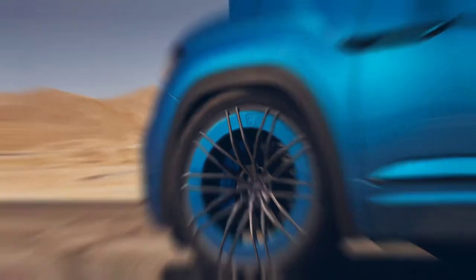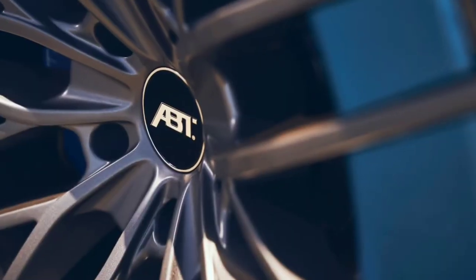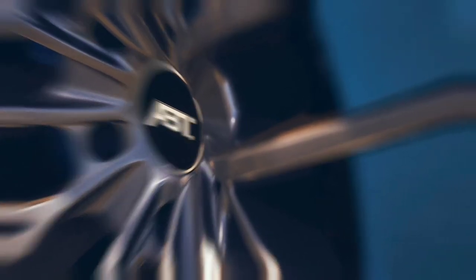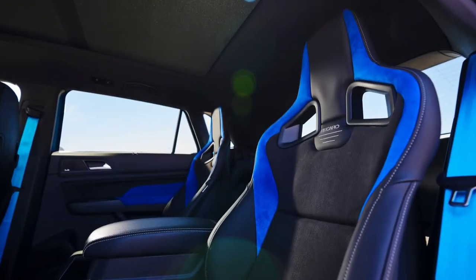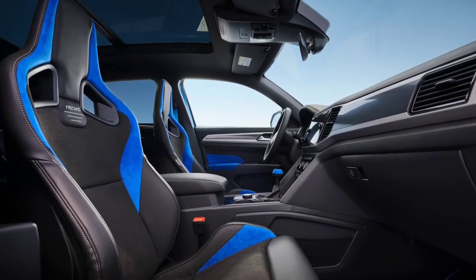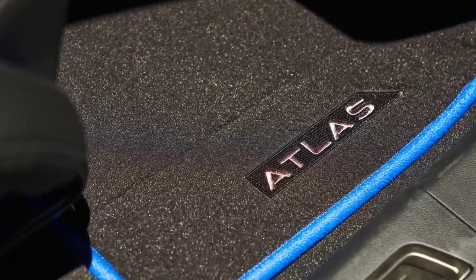Starting with the exterior, the crossover has an Eiswegelblau paint job and gloss black trim which replaces the usual chrome accents. The model has also been equipped with Sames Suspension's plus-three coilovers as well as color-matched springs. Rounding out the highlights are 22-inch ABT Sport HR aero wheels, wrapped in Yokohama Advan Sport tires and backed up by eight-piston Turox front calipers.